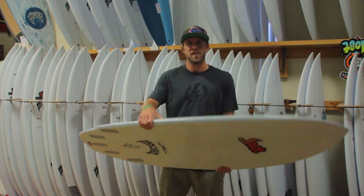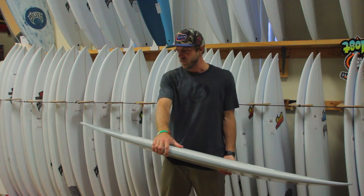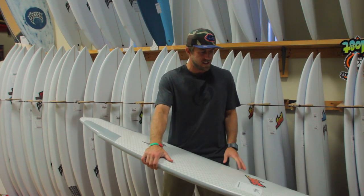The board is going to paddle really, really well, be real fast, real drivey, and has a lot of flex in it.